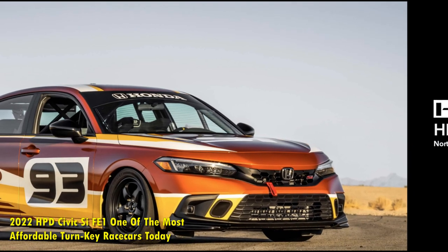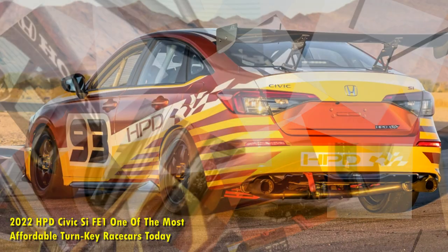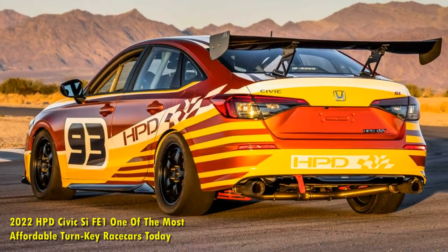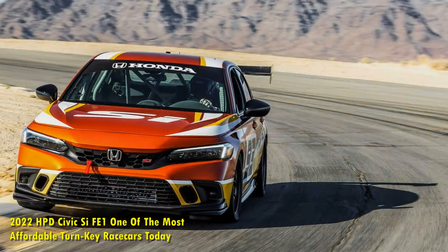But Honda Performance Development, HPD, offers a new solution to this problem. They recently announced the HPD Civic CFE1 racecar, one of the most affordable and best racecar deals that money can buy today.